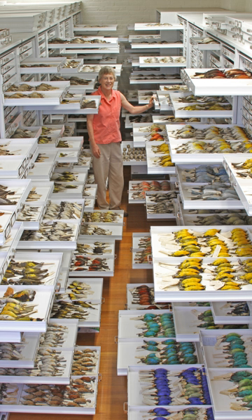The museum comprises 12 departments: Biological Oceanography, Entomology, Herpetology, Ichthyology, Invertebrate Paleontology, Invertebrate Zoology, Mammalogy, Marine Invertebrates, Malacology, Ornithology, Population Genetics, and Vertebrate Paleontology.